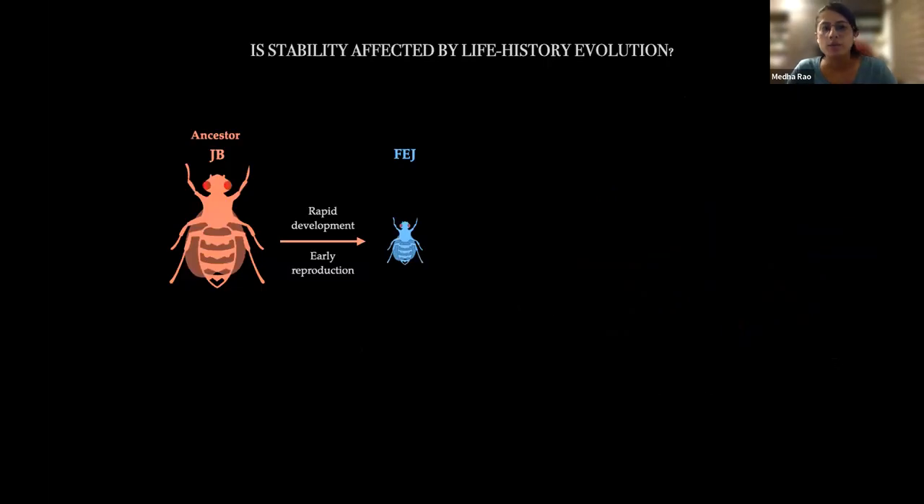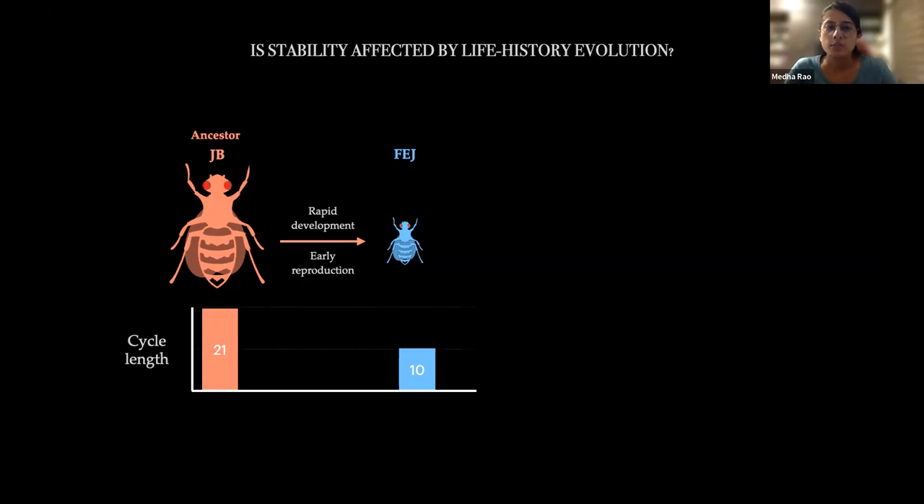If both populations fluctuate to the same extent, looking only at fluctuations may not reveal a stability difference. However, if one population fluctuates much closer to zero, it has a greater chance of going extinct. It is quite useful to consider multiple measures when assessing population stability. Our lab works on Drosophila melanogaster and uses experimental evolution. We have populations called the FEJs, selected for rapid development and early reproduction from their ancestors the JBs. As a result of selection pressure, they are maintained on very different cycle lengths — JBs on a 21-day cycle and FEJs on a 10-day cycle.